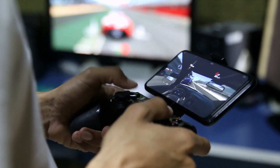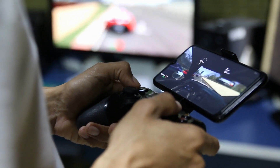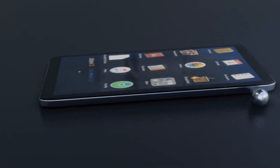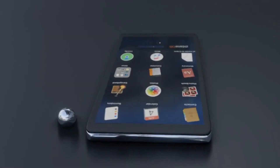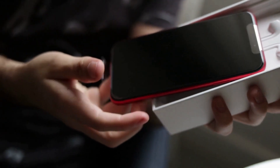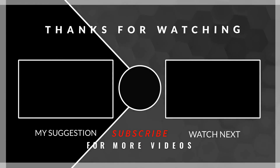The Tesla Phone Model Pi is an impressive smartphone that offers a range of high-end features and specs. With its sleek design, crystal-clear display, powerful camera, long-lasting battery, and lightning-fast performance, this phone is sure to appeal to anyone looking for a premium smartphone experience. So if you're in the market for a new phone, be sure to check out the Tesla Phone Model Pi. Thanks for watching, and we'll see you in the next video.